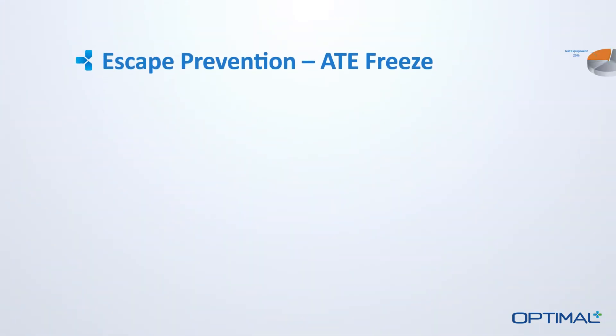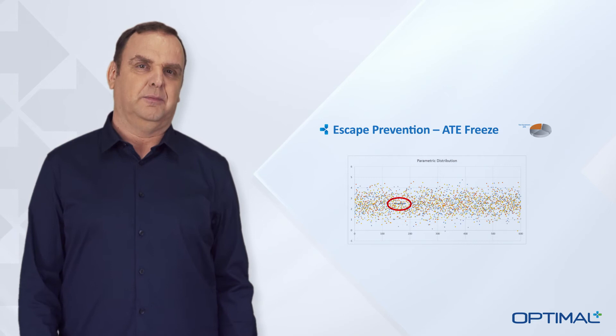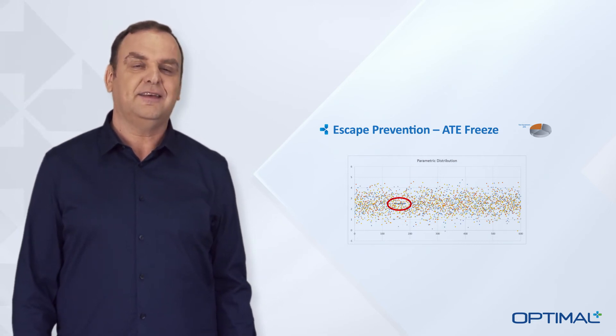Let's take a look at some of these test-related quality issues, starting with test equipment. Here is a common example, which we call an ATE freeze, where the tester incorrectly returns the same or similar test result for a series of parts. These results are clearly unreliable and could easily be hiding test escapes.